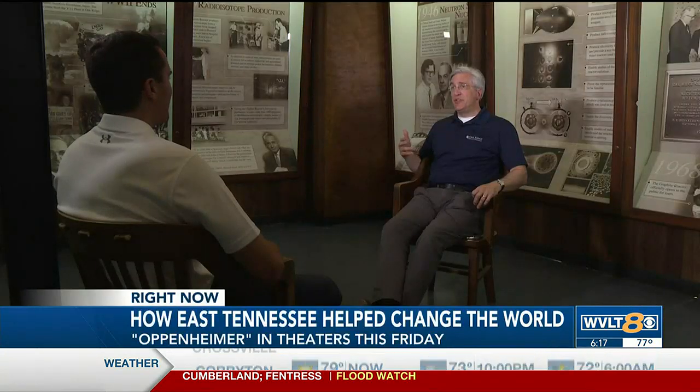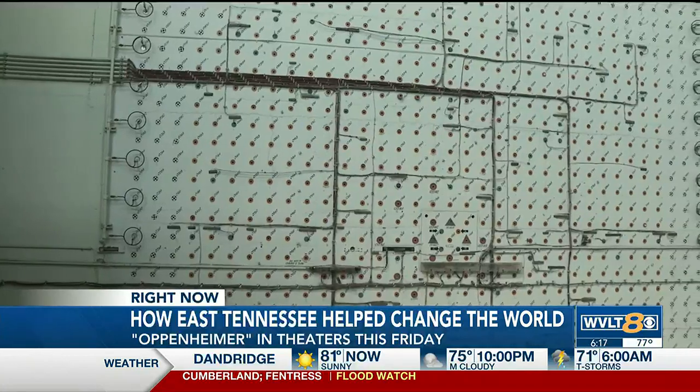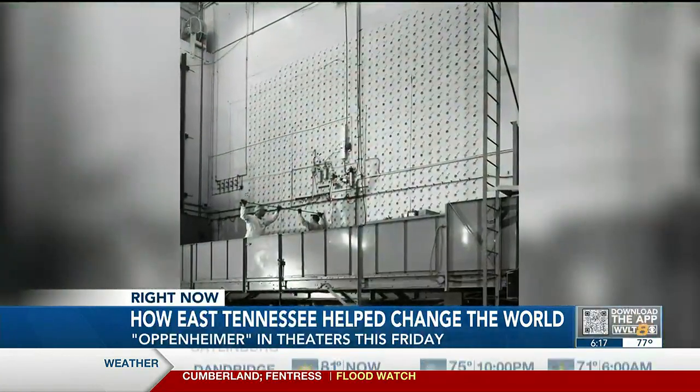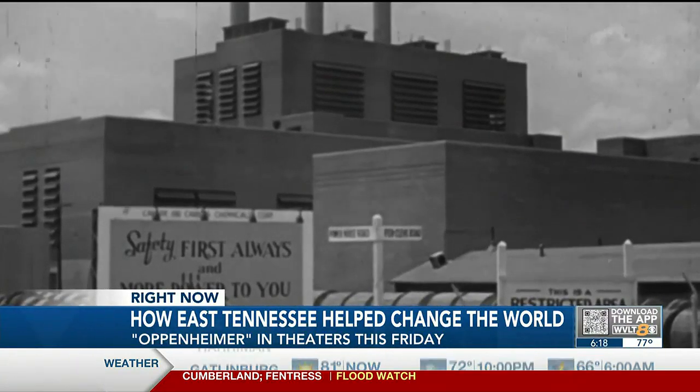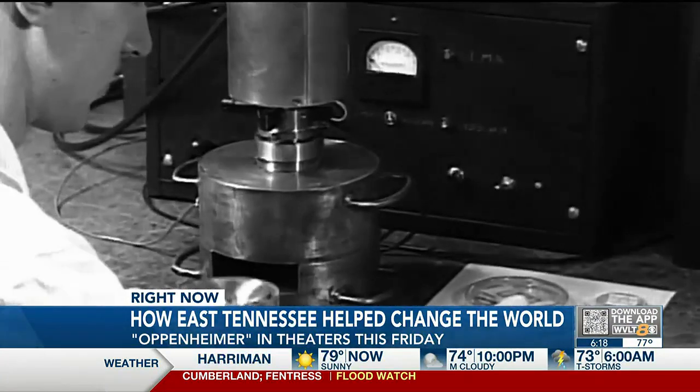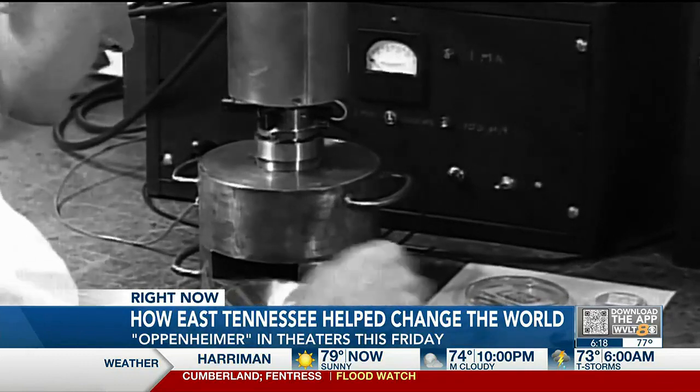David Kime is a communications director for Oak Ridge National Laboratory. He sat down with us in the graphite reactor exhibit room, right next to the original graphite reactor, which played a key role in the Manhattan Project's research. Kime tells us nuclear fission was discovered in 1938.